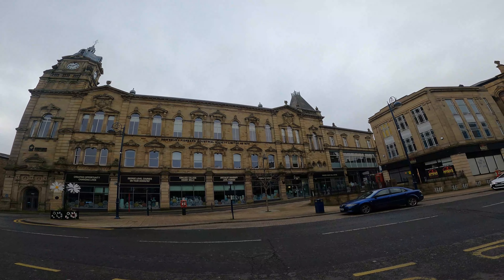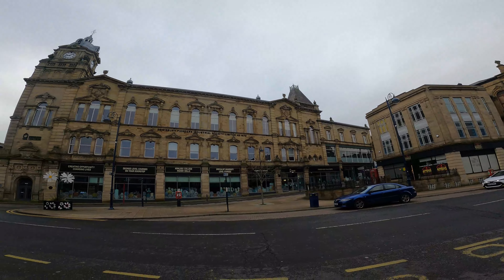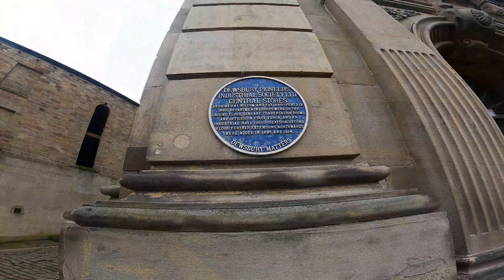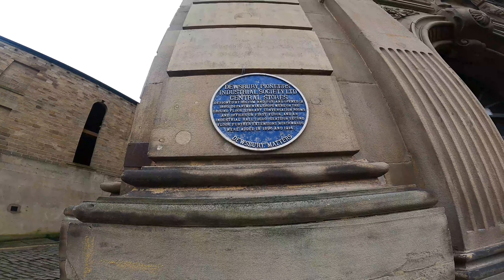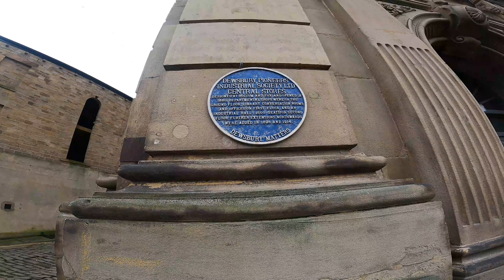Dewsbury falls under Kirklees Council but has a Wakefield telephone dialling code. This used to be the Dewsbury Pioneers Industrial Society in 1879. It's good that the college has repurposed the building.